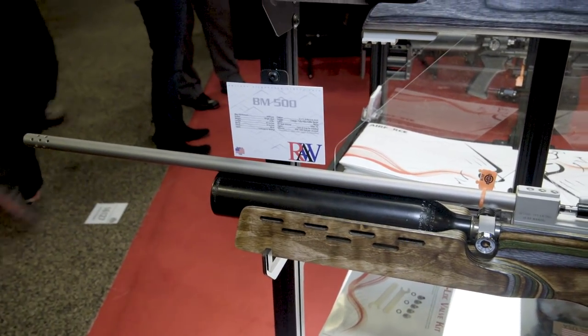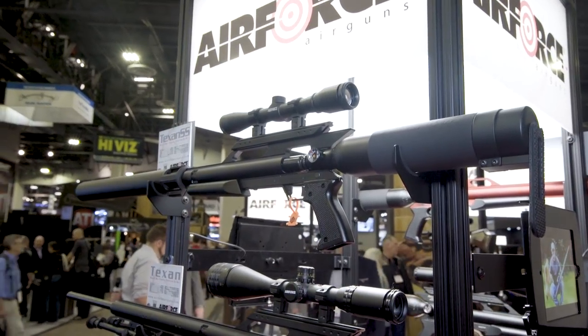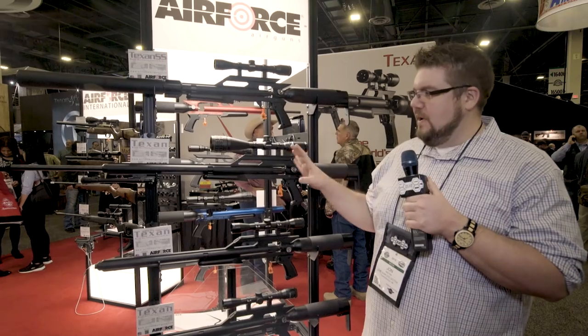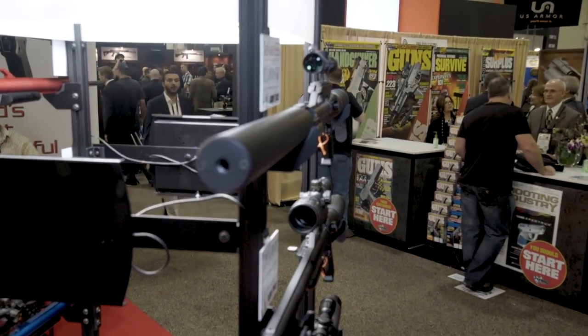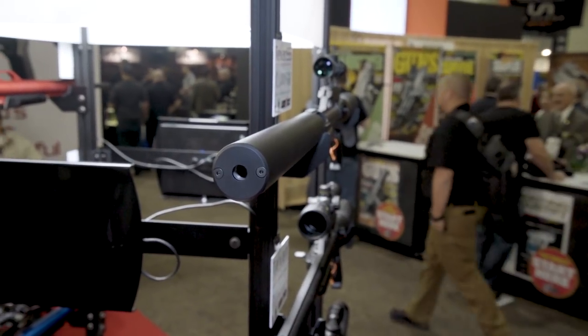But what is more interesting is what we're about to look at. You guys are probably familiar with this — the Air Force Texan. This is a .45 caliber, 500 foot-pounds out of an air rifle. Well, what they've done for this year is suppress it. You lose 100 foot-pounds, but you get a suppressed .45 caliber air rifle. I don't know anybody that doesn't think that's awesome.